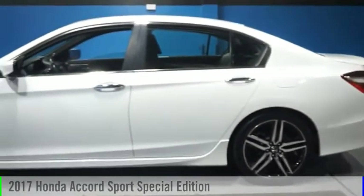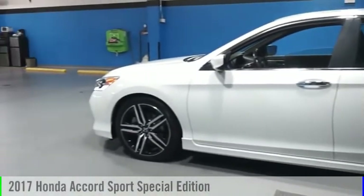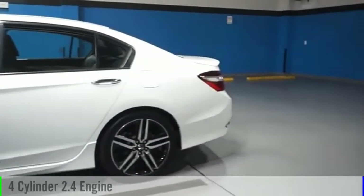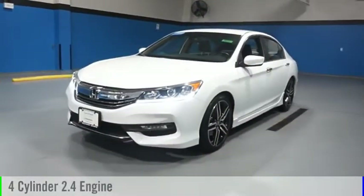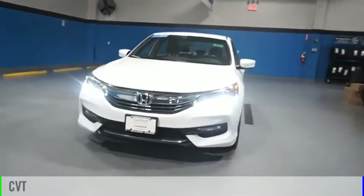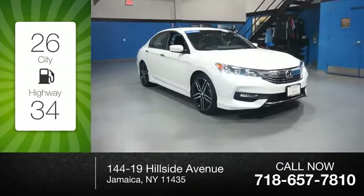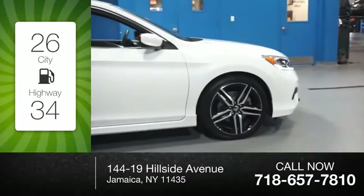We are pleased to show you the 2017 Accord. This vehicle is powered by a front-wheel drive, four-cylinder, 2.4-liter engine, and comes with a continuously variable transmission. Great fuel efficiency saves you money by requiring fewer trips to the gas station.